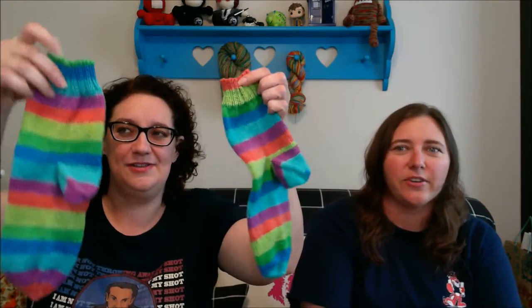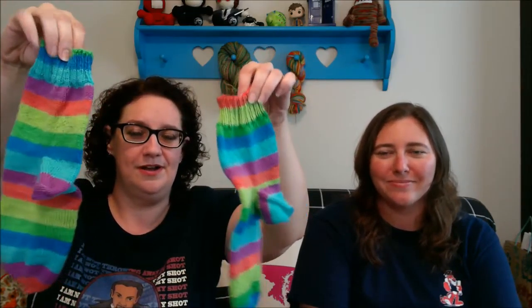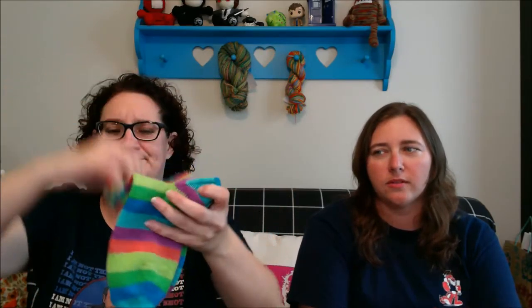Speaking of Knit Picks Felice, I finished a pair of socks — socks for my mother. They are done, out of Knit Picks Felice. I can't remember the exact color name — it wasn't Meadow, it was one of their older colors they don't have anymore. Two greens, two blues, an orange, and a purple.